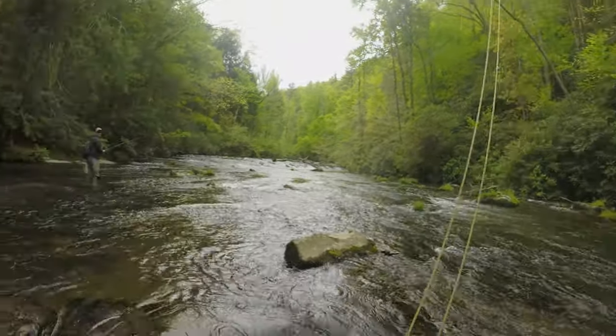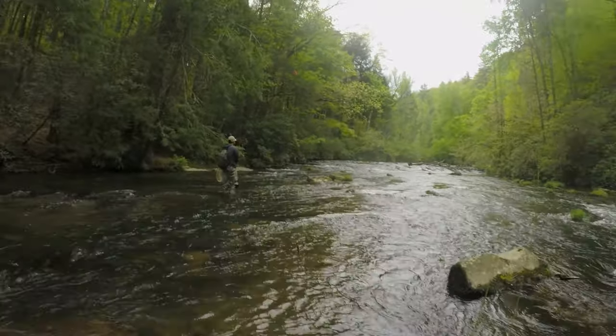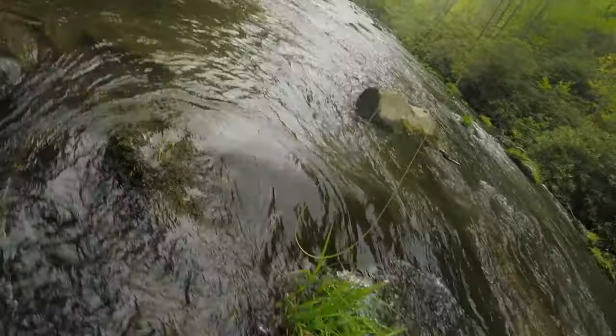Steven, this is the award for tiniest fish. Look at this thing. There's no frickin' way.